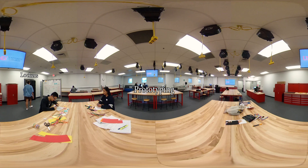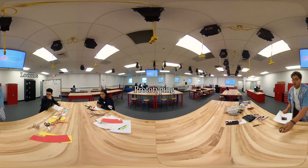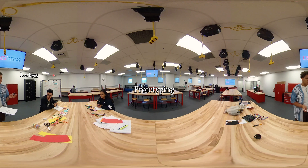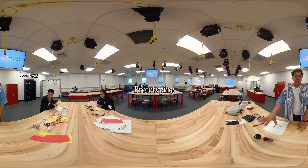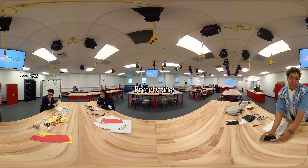Lockers are available for students who need to store their projects. You can check out a lock at the check-in desk. We also provide materials like cardboard and pipe cleaners to create your prototype and identify potential issues with the design from the start. This is a great space for testing out your ideas.